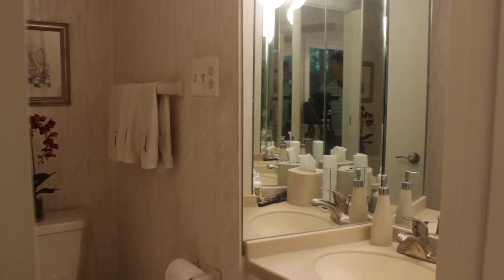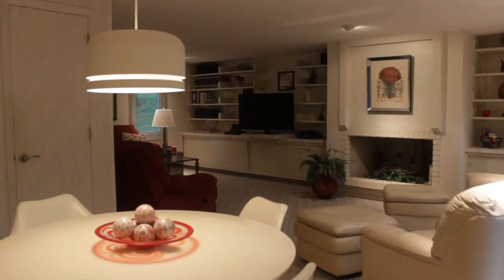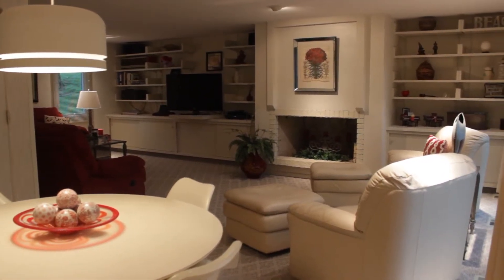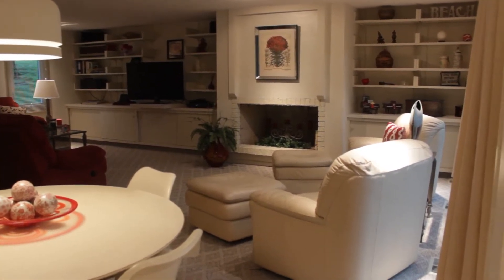Off of the kitchen is a half bath and we have a dining area with a contemporary light fixture, which leads into the family room with a brick-surrounded wood-burning fireplace and lots of built-ins.